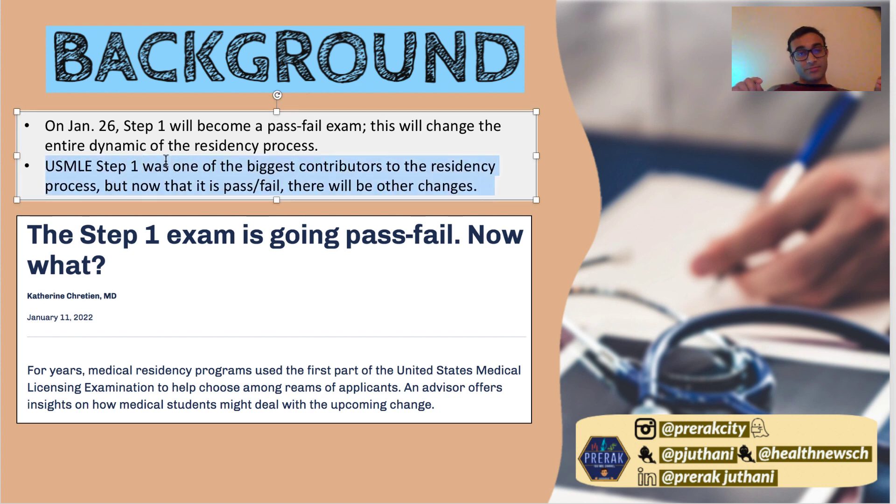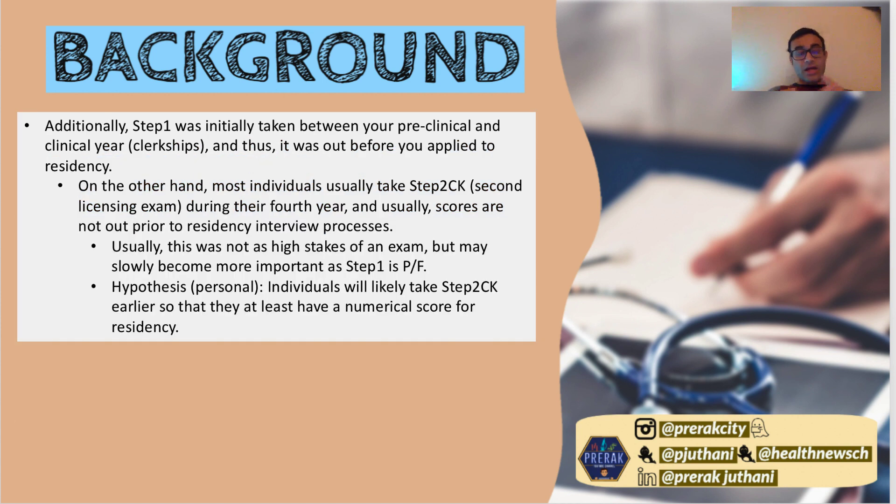Because of this change, it's important to know where we're coming from. Before this change, Step 1 was one of the biggest contributors to the residency process, but now that it's pass/fail things are going to change. Step 1 was taken in between your pre-clinical and clinical years — pre-clinical is usually 1.5 to 2 years of classroom learning, then your clinical year is one whole year in the hospital. You usually have your Step 1 score by the time you apply to residency.